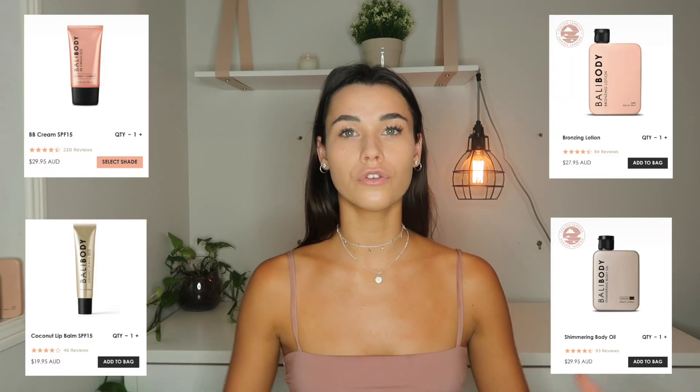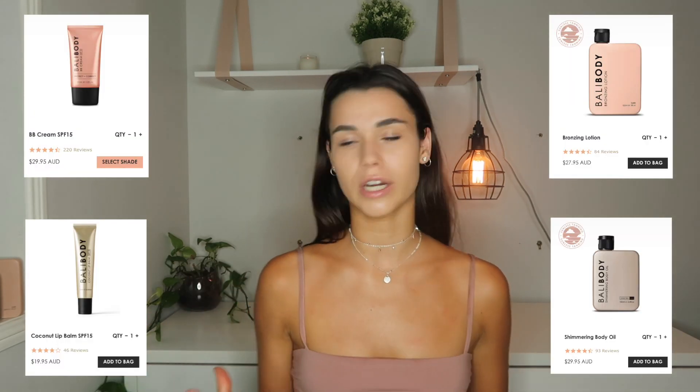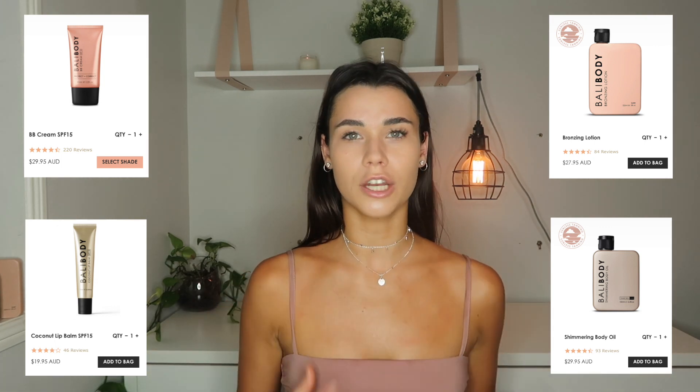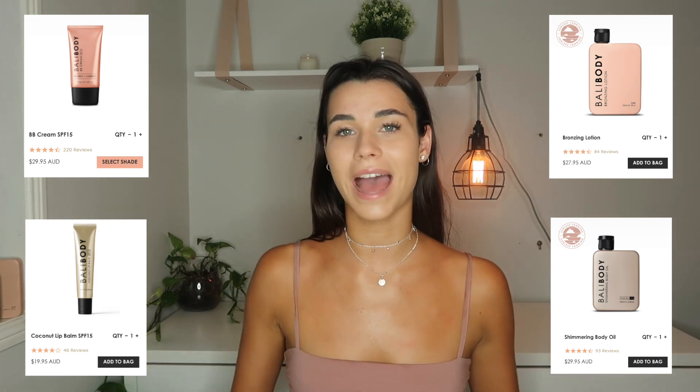I wish I had something bad to say about them because they're talked up so much and everyone loves them, but honestly they are the most beautiful products. They are Australian based, which I love — I love supporting Australian based brands. They genuinely are really nice people to work with as well, and the products on top of that are just the most amazing quality. You're really getting what you pay for, which I love, because I hate buying expensive products that are just rubbish, or finding cheaper products that do the same thing.